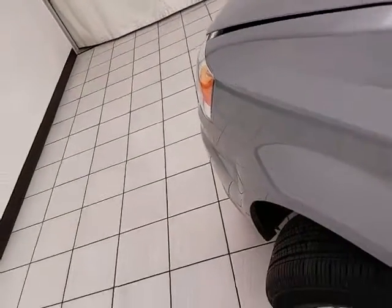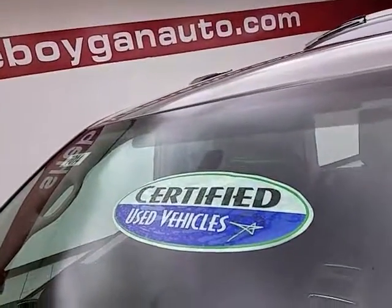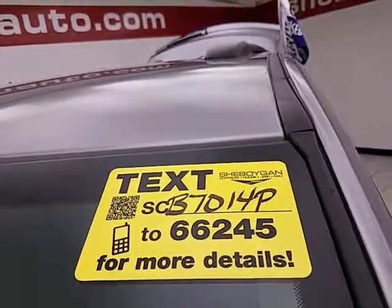Excellent fuel economy — EPA average of 17 miles per gallon in the city and 25 on the highway — with approximately 65% of tire tread remaining. Don't forget about that certified warranty protecting your investment. For more, please go to CheboyganAuto.com or text SCB7014P to 66245.